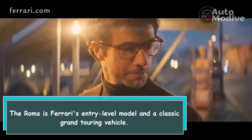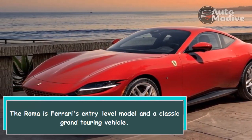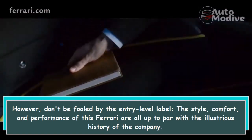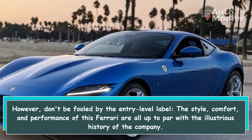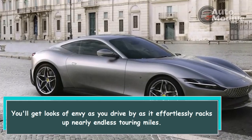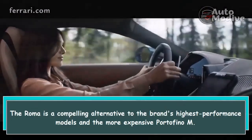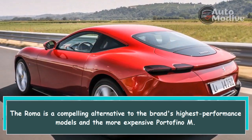Hi everybody. The Roma is Ferrari's entry-level model and a classic grand touring vehicle. However, don't be fooled by the entry-level label — the style, comfort, and performance of this Ferrari are all up to par with the illustrious history of the company. You'll get looks of envy as you drive by as it effortlessly racks up nearly endless touring miles. The Roma is a compelling alternative to the brand's highest performance models and the more expensive Portofino M.